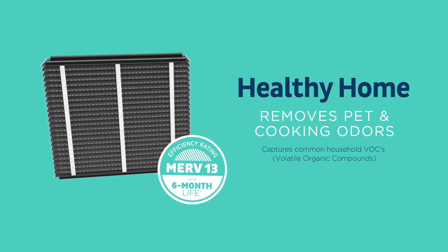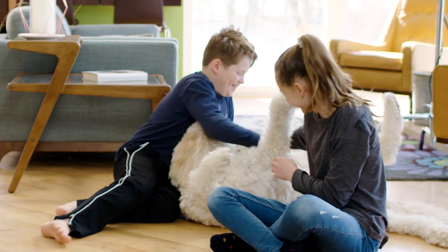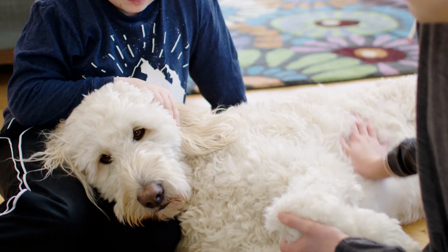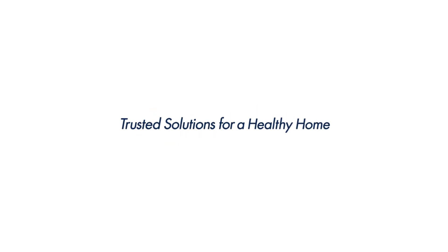The odor reduction filter is available for a wide selection of whole home air purifiers from Aprilaire, the industry leader in air quality solutions. Keep the air in your home clean and odor-free with the odor reduction filter. Aprilaire, trusted solutions for a healthy home.